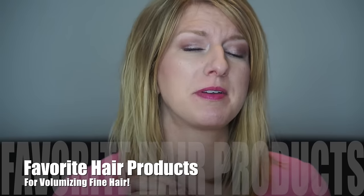Hey guys, it's Amber. So today I'm going to be talking about some of my favorite styling products.